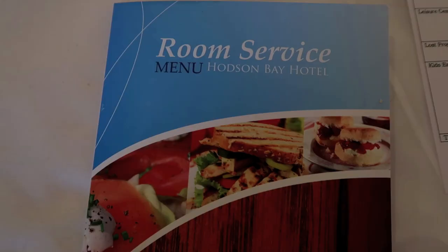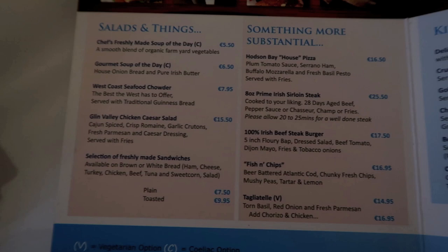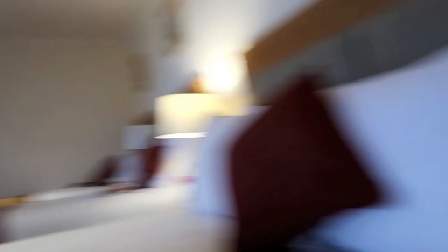Here's the room service menu — there's salads, pizza, burger, fish and chips, kids meals. The other dinner options are Le Scal restaurant or the waterfront bar food. I think we're going to go for bar food.